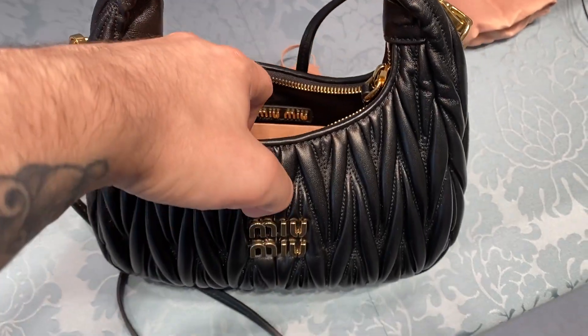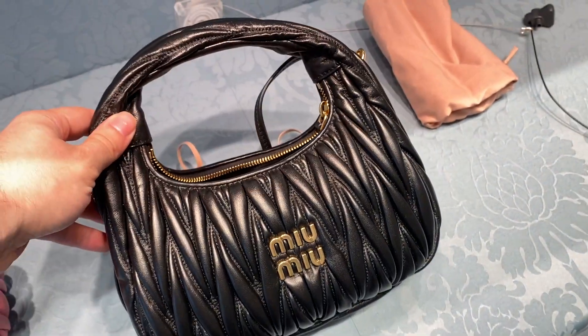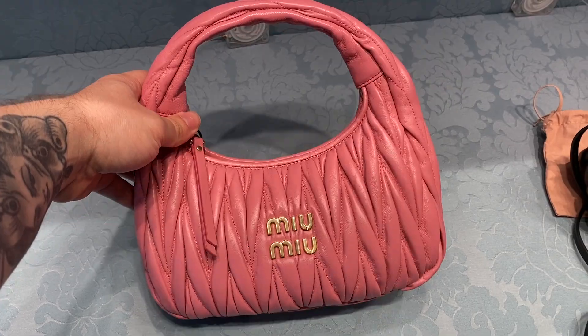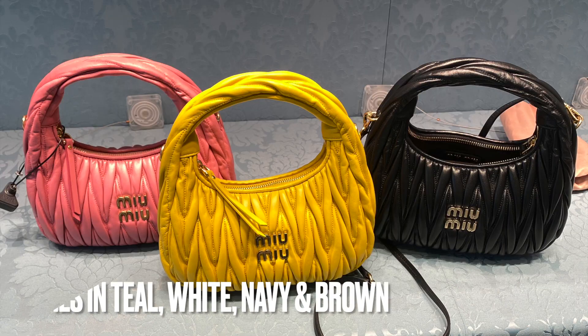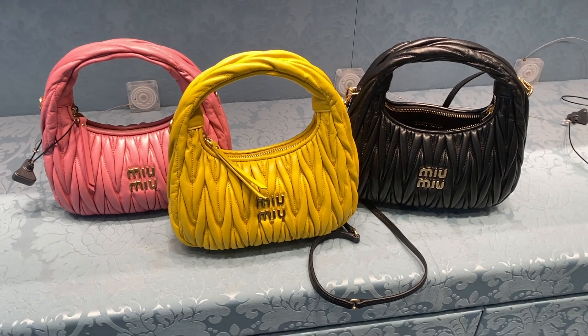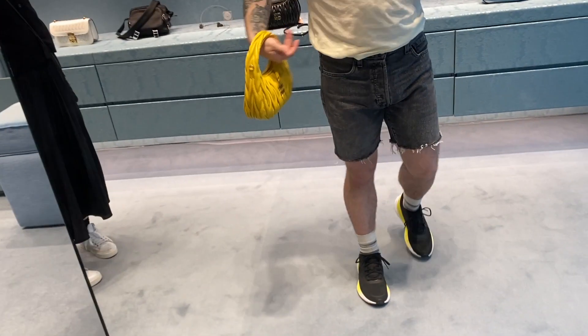The leather is super buttery soft Napa lambskin and the price is around $2,700 Canadian, which is okay. It fits quite a bit actually – like my full phone, which is the iPhone 11. It also comes in this really cute pink and then a variety of colors like yellow, white, teal, navy, and brown, but in store they just had these three. I really like the yellow – it's super bright, like a canary yellow. I feel like it would go really well with my other yellow bags.